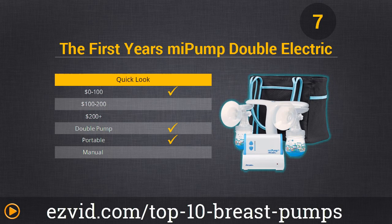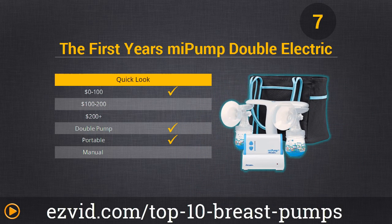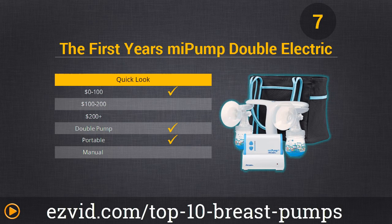Moms are really going to like our number 7 choice. It's a First Year's Dual Breast Pump, and it has a unique handle so you always have a free hand — a must if you have twins. It's also super easy to assemble, has comfortable flexible suction cups, and it's battery operated, making it a portable unit. The only downside is that you can't use other standard bottles with this pump. However, for its efficiency and affordable price, we see loads of moms benefiting from it.